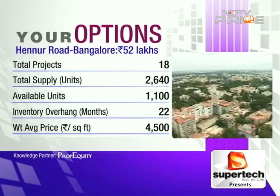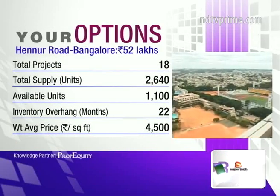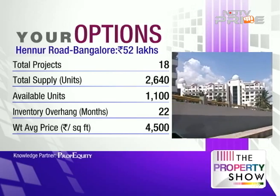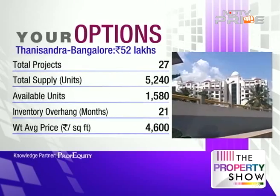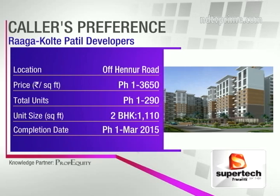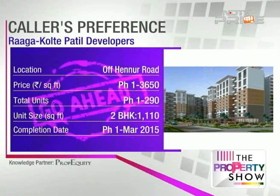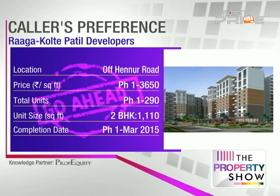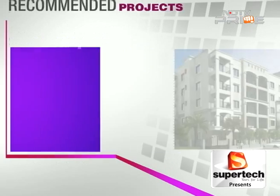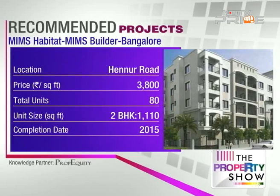Kolte Patil is a Pune-based company but has a very good track record and is now developing good projects in Bangalore as well. The development comes with a khata, CC, and OC, and the project is coming up in two phases. Considering the budget and location, we are also recommending MMS Habitat by MMS Builders on Hennur Road — priced at ₹3,800 per square foot, located 7 kilometres from Manyata Tech Park with excellent infrastructure.